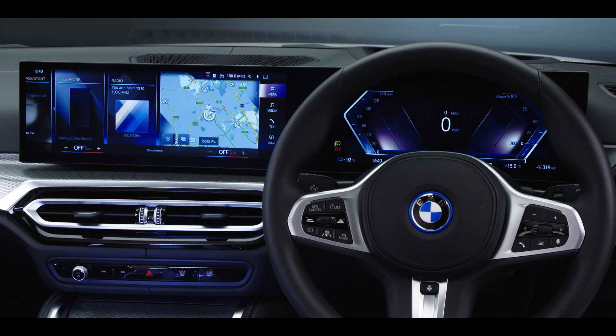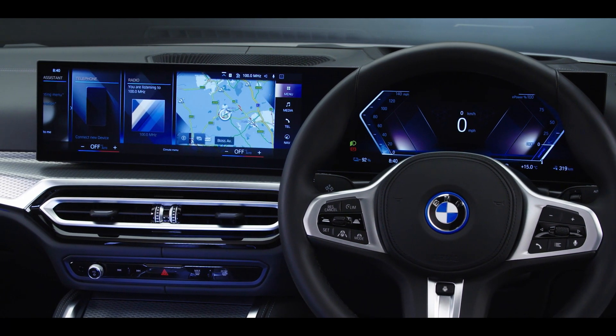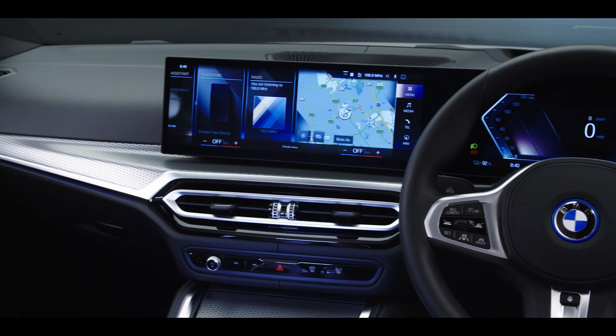The ergonomic design reduces distractions with fewer control buttons — instead, drivers can change car settings via the sculptured touch screen, through gesture or voice control.